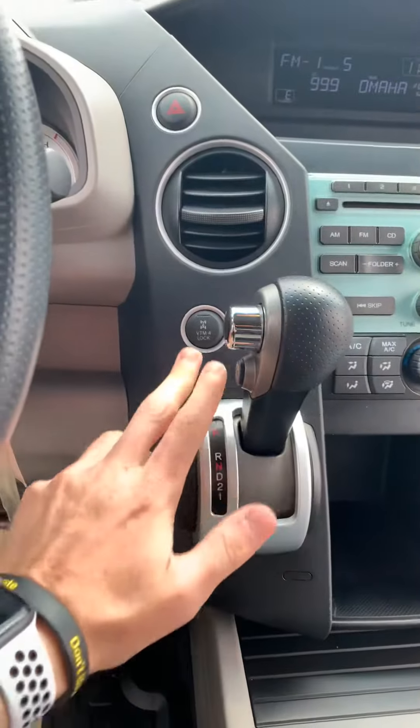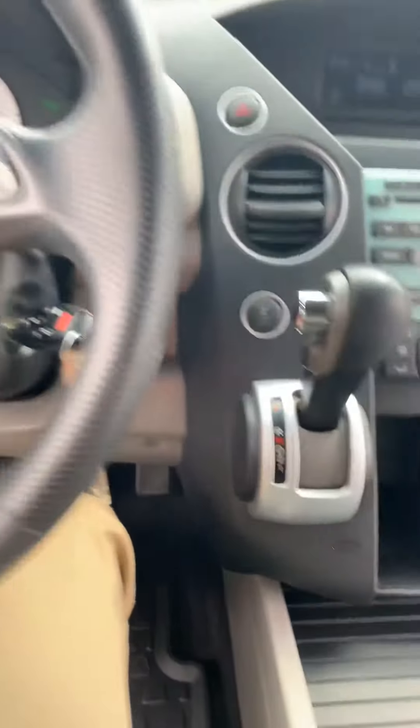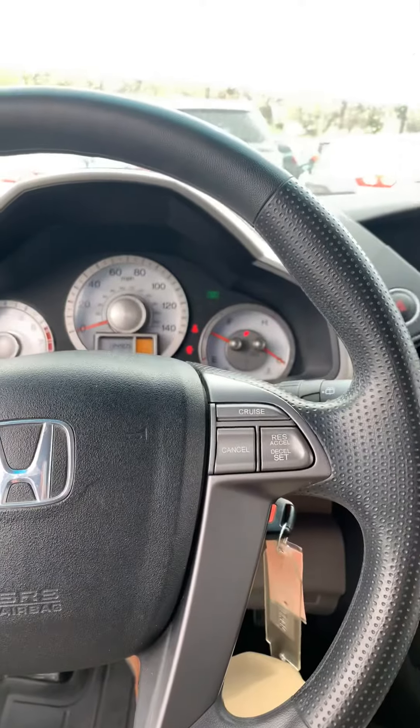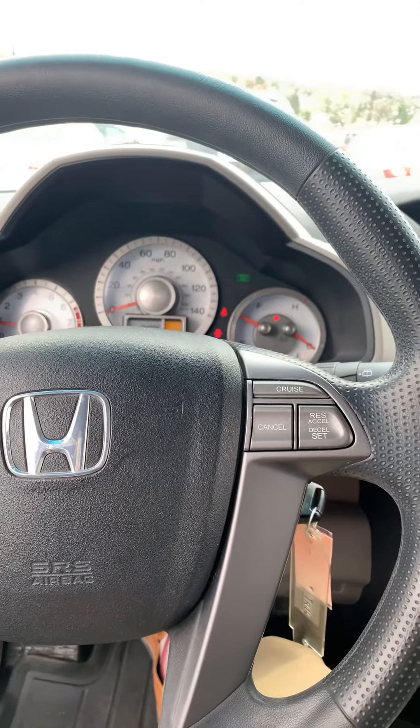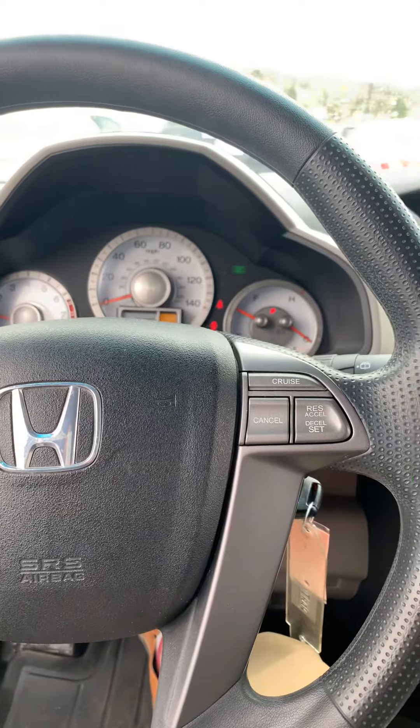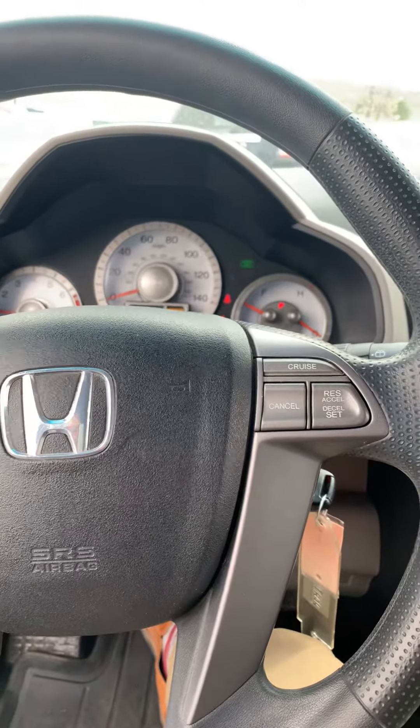Here's your four-wheel drive lock above the shifter, and you also have cruise control right on the steering wheel. As I said, 135,000 miles, very good shape, four-wheel drive, $10,702. Come see us — we'd love to earn your business.